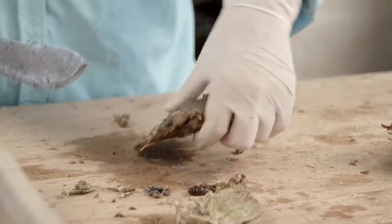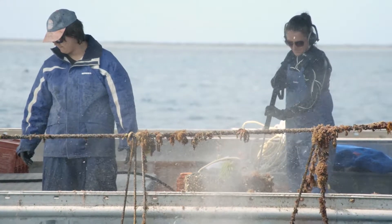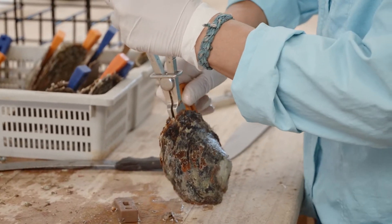They have a lot of fouling. Every year we normally do a grading of them to take the barnacles off. So we're just going to open these up enough for the technician to be able to put their tools in.